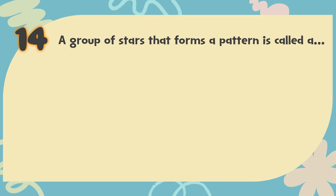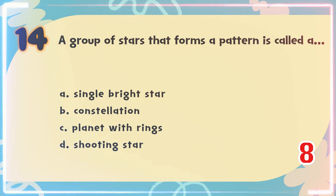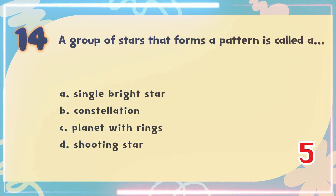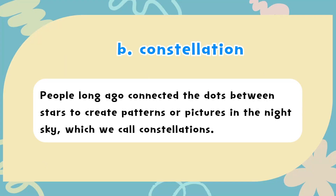Number 14. A group of stars that forms a pattern is called a? The choices are: A) Single bright star, B) Constellation, C) Planet with rings, D) Shooting star. The correct answer is B) Constellation. People long ago connected the dots between stars to create patterns or pictures in the night sky, which we call constellations.